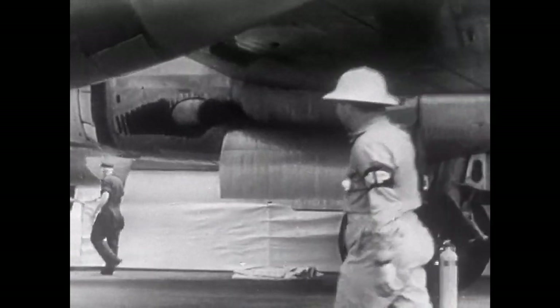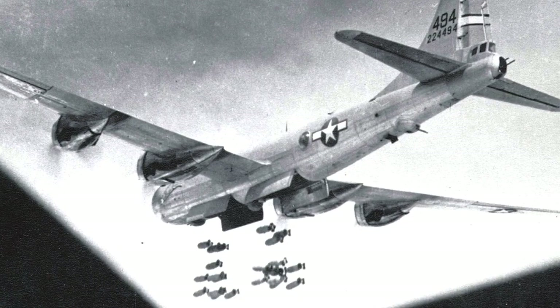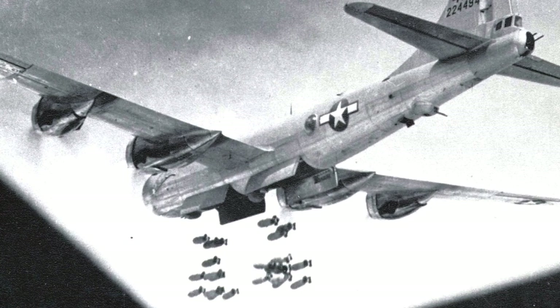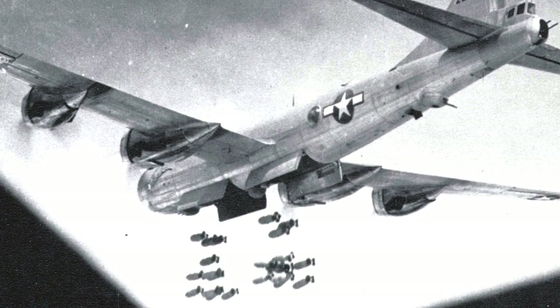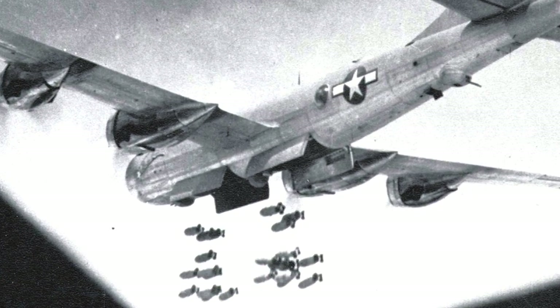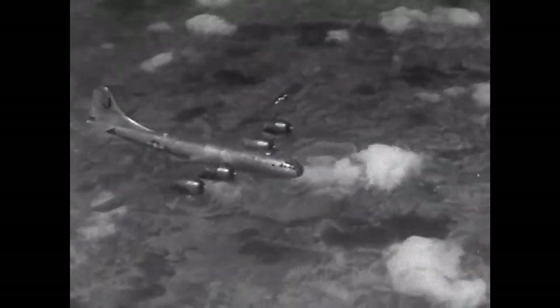Throughout the spring and summer of 1945, B-29s conducted numerous large-scale bombing raids on major Japanese cities, including Osaka, Nagoya, and Yokohama. These devastating attacks significantly weakened Japan's industrial capabilities, contributing to the country's eventual surrender.